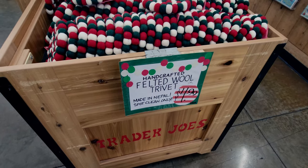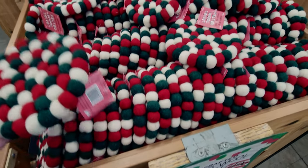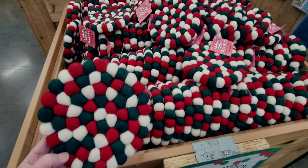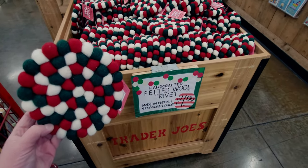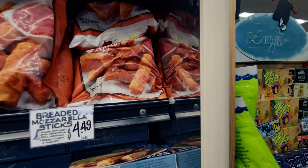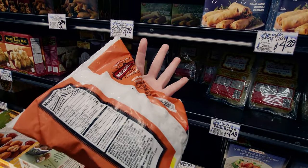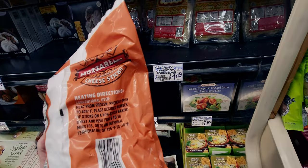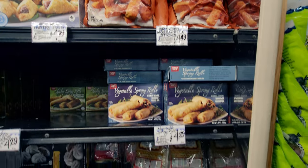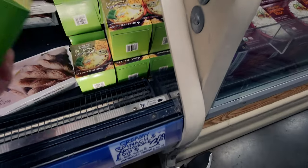They have felted wool trivets made in Nepal for $4.99 — they are beautiful, great quality, and would make a wonderful gift. Breaded mozzarella sticks are $4.49 for one pound — you can bake them in a conventional oven or probably air fry them too. And there's creamy spinach and artichoke dip for $3.29.